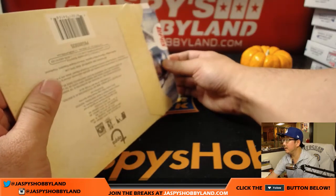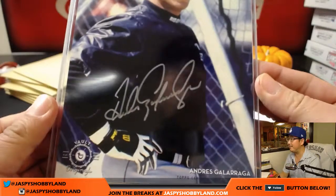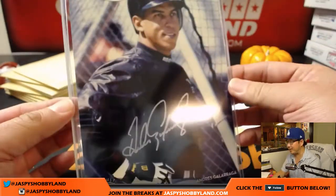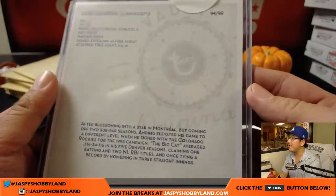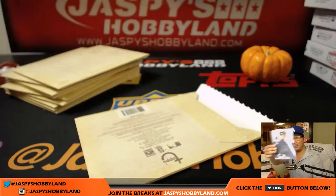And we're going to get — oh — silver ink autograph, Andres Galarraga. I like the size of these too. They're already top-loaded for you. Got the top sticker right there. 94 out of 99. Big cat. It's a good size too.